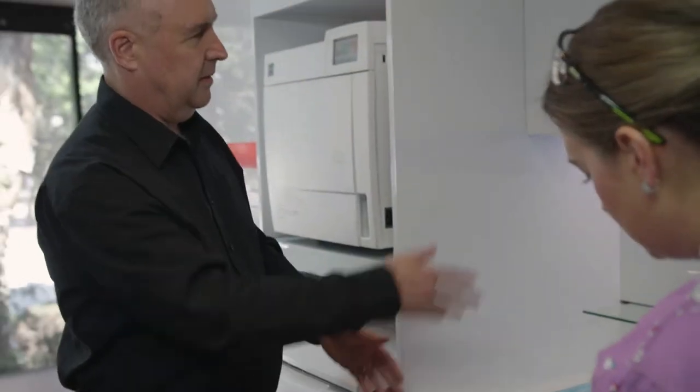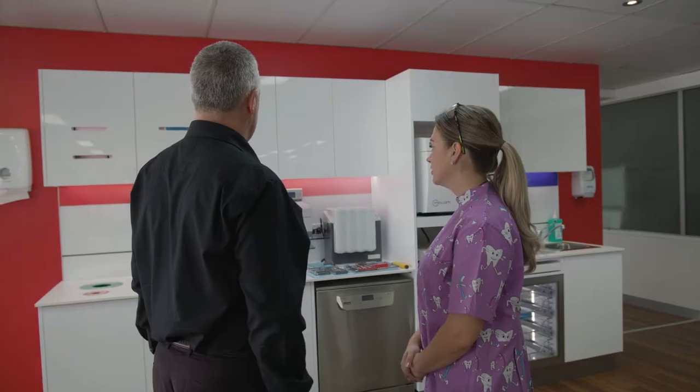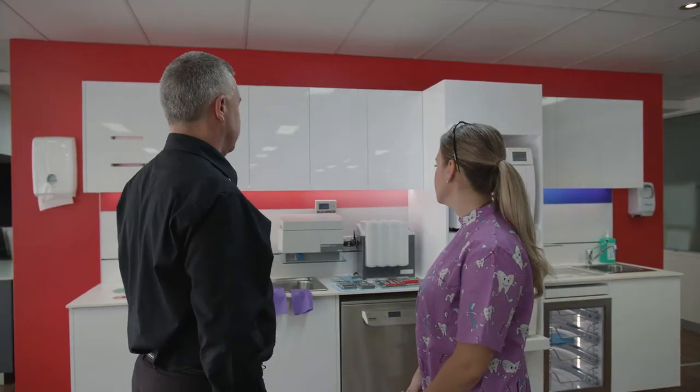The sterile room is really a critical part of a dental practice where we have to manage the risk of transmission of infection to the public. It's critical for dentists and all registered dental practitioners to take that responsibility seriously and make sure that what happens in the sterile room is best practice.